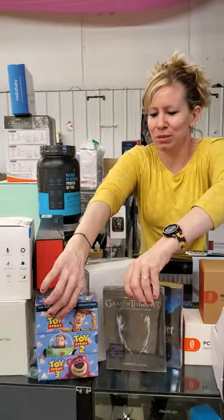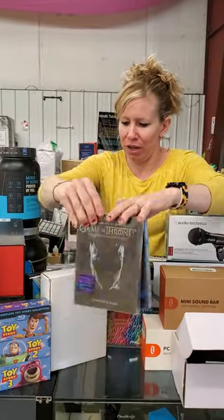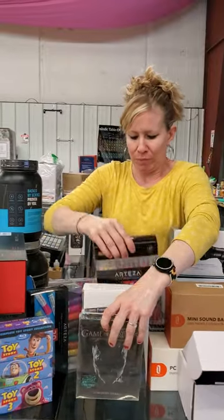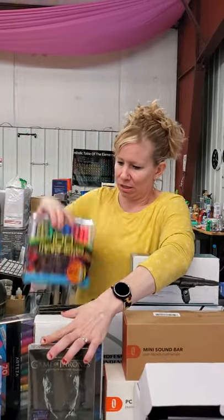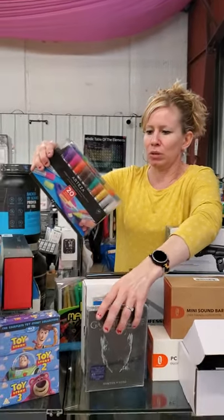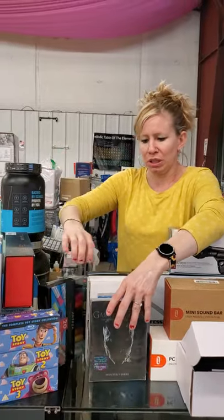We have our movies: Toy Story, Game of Thrones — good show — Harry Potter, Star Wars 1, 2, and 3. We have our pens and marker sets. These are really cool water-based paints — I got my daughter some for Christmas, she likes them, they're pretty cool.